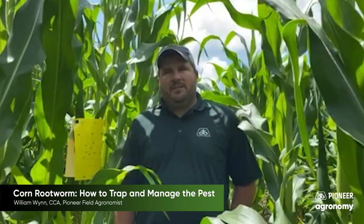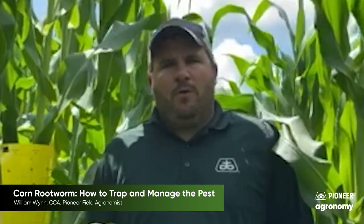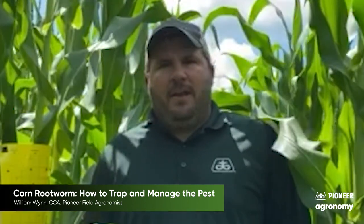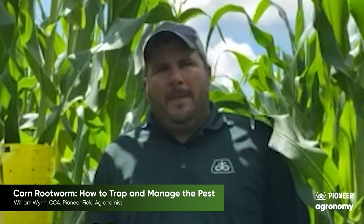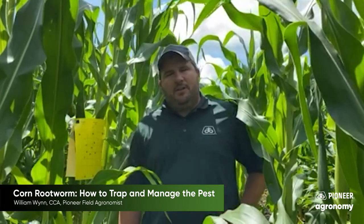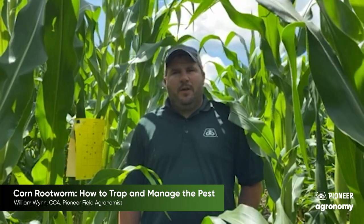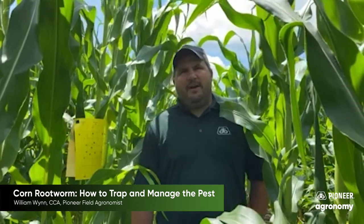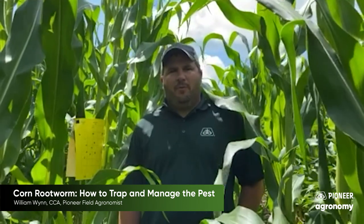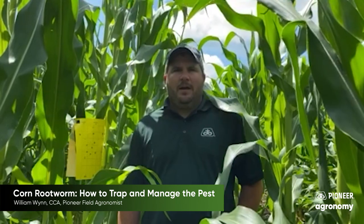Hey folks, Pioneer field agronomist William Wynn here, coming at you from Southwest Wisconsin. Today I want to spend a little bit of time talking about a pest that has been relatively overlooked. Corn rootworm can be a very devastating pest if not managed properly. One of the efforts I'm going to show you today — looking at this sticky trap — is going to be a tool in the toolbox to help understand what kind of populations we have out there in our fields.